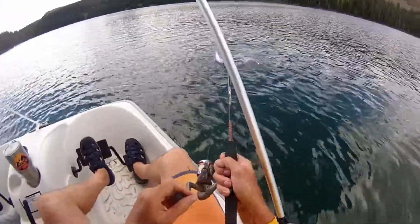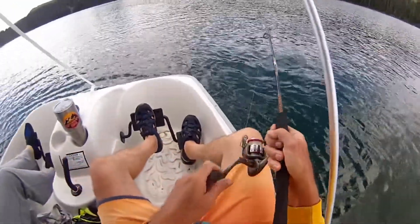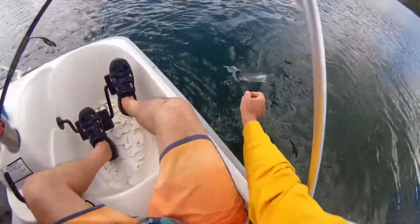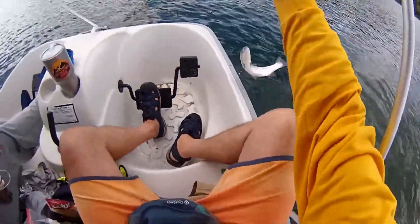Let's see what we got. Hello! Looks like it's going to be a rainbow. It's a nice, nice rainbow. Or is it a splike? No, it's a rainbow. Oh, it caught him right on the lip. See if I can just lift him into the boat.